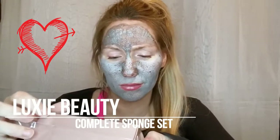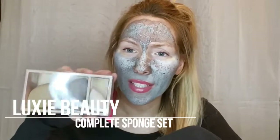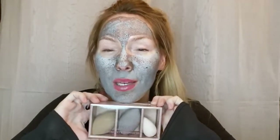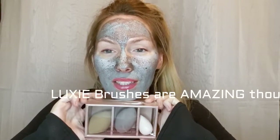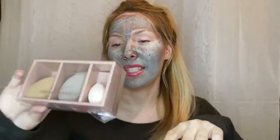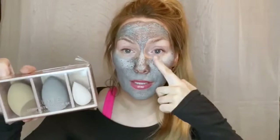Next up is the Luxie Complete Sponge Kit. I'm a little nervous — how dare they try to compete with my Beauty Blender! I'm genuinely offended. I'm skeptical because I love my Beauty Blender so much. I normally only put on makeup when I'm going out, but the little sponge could be nice for concealer. The texture looks thick, so we'll see.